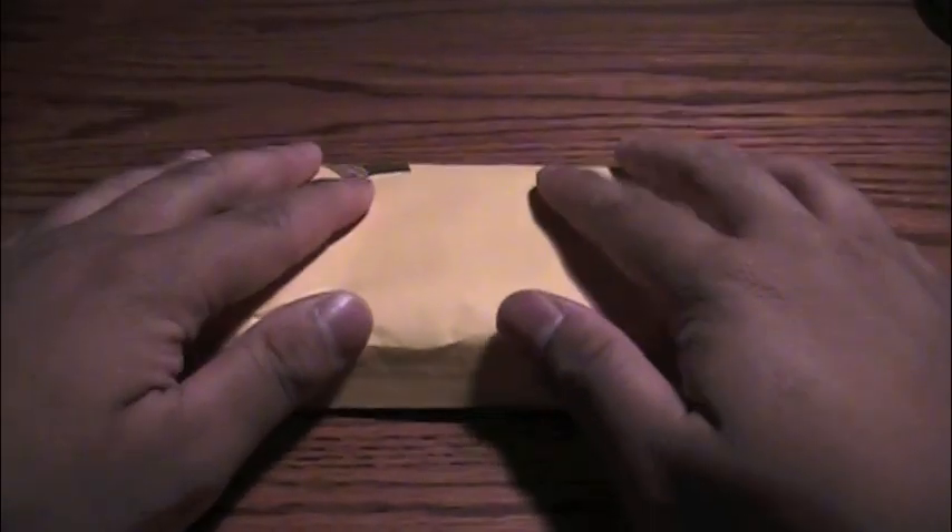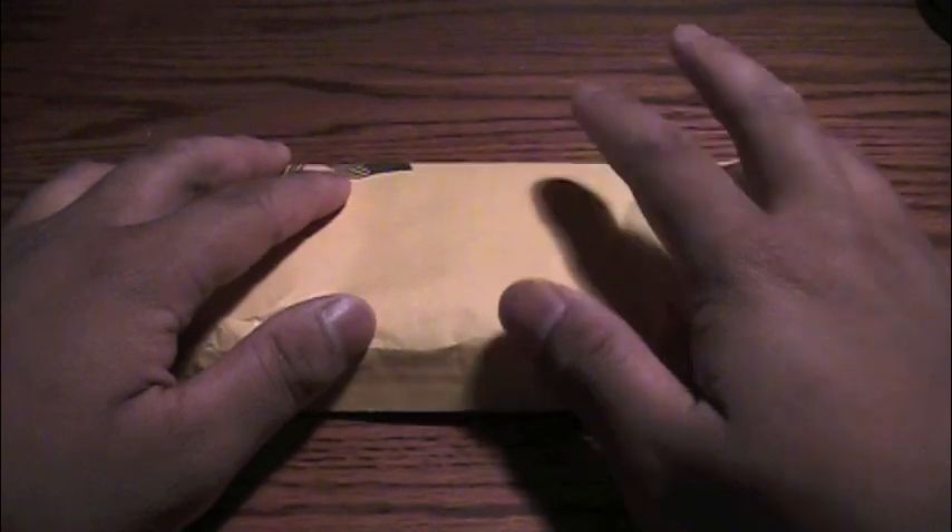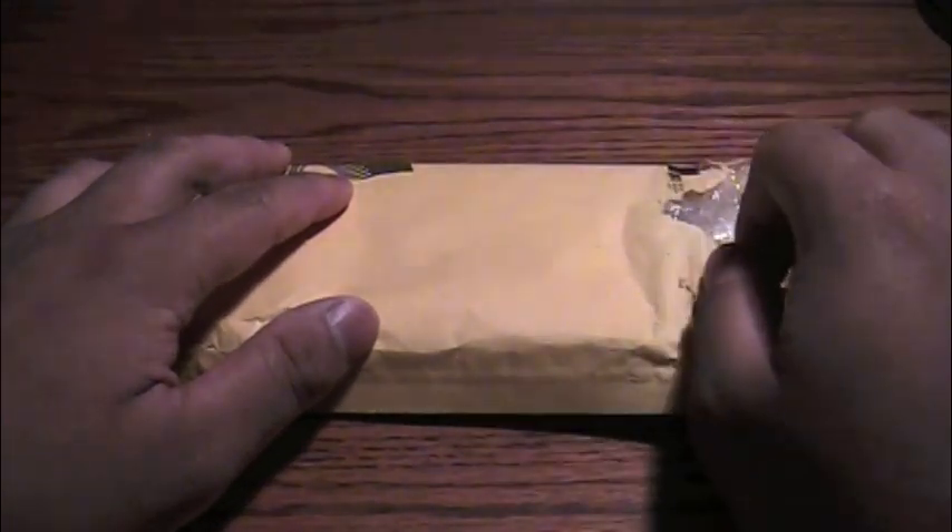Alright guys, here we are with the two PSA 10 Charizards — the CD Promo Charizards from Japan.